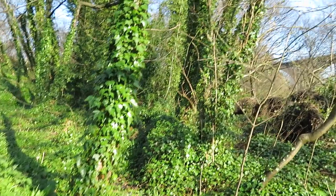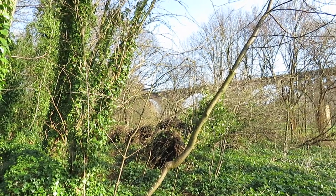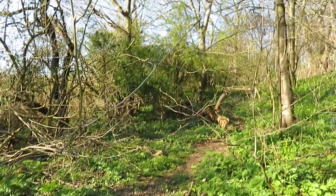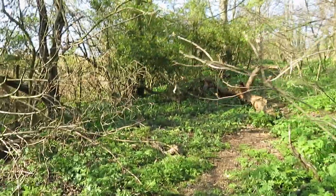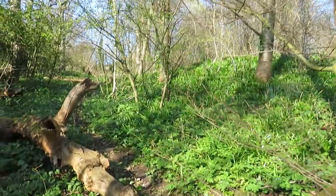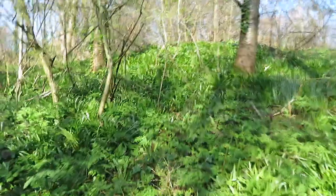I'm just going to swing the camera over that way — you can see all the trees that have come down with the recent storm. You can see all the bits of them sticking up, which is why I wasn't going to go that way. There's a lot of trees that sort of stick out everywhere.